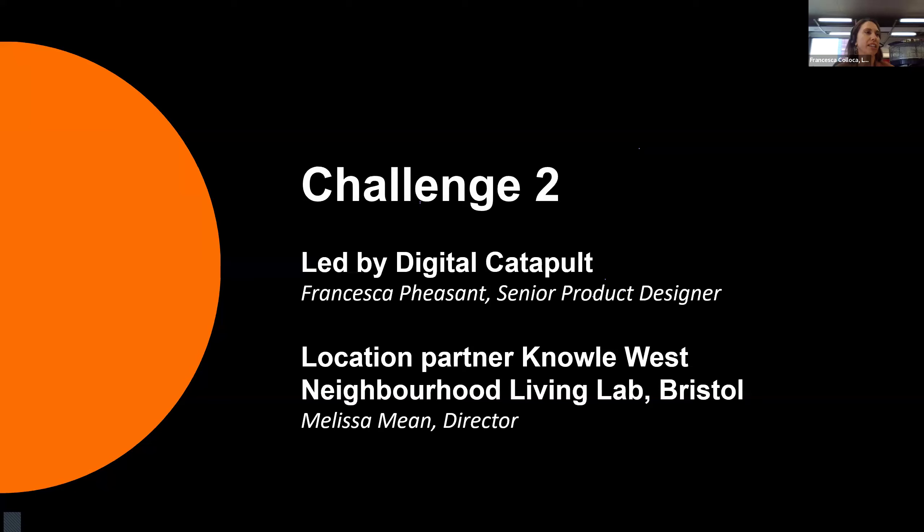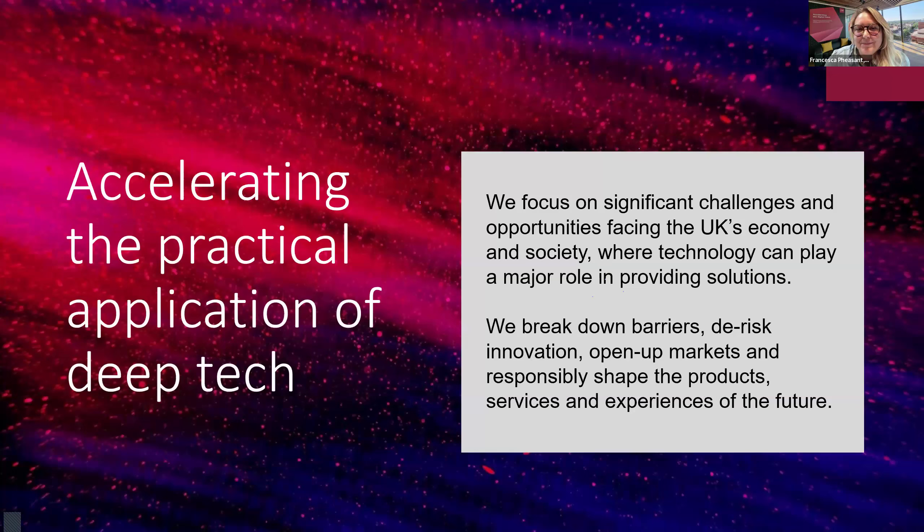My name is also Francesca and I'm the Senior Product Designer at Digital Catapult. I'll be explaining our challenge and then introducing Melissa from Bristol, our location partner. Digital Catapult focuses on accelerating the practical application of deep tech, working on both government challenges and with commercial clients. We're looking to solve some of the UK's economy and societal issues using technology — breaking down barriers, de-risking innovation, opening up markets and responsibly shaping products and services for a better future.